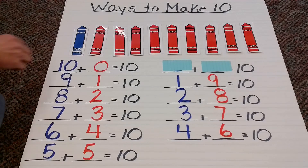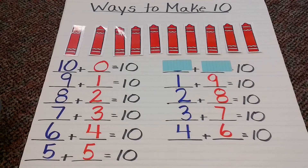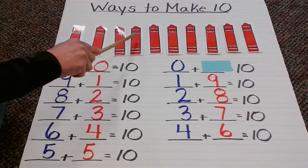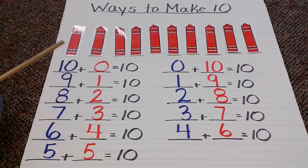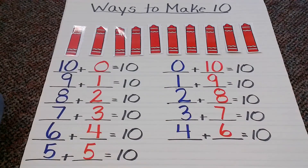Let's try one more. Oh, no more blue! So when there's no more blue, you know what number that means. How many red? Let's check it out: 1, 2, 3, 4, 5, 6, 7, 8, 9, 10. So now that means this final combination — our final number sentence — is 0 plus 10 equals 10.